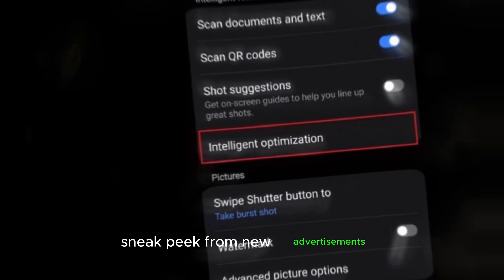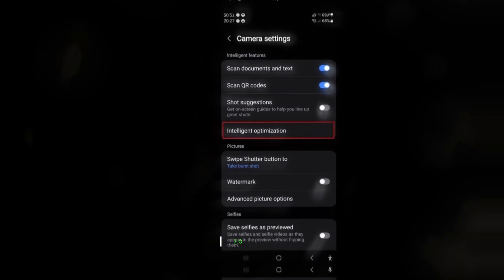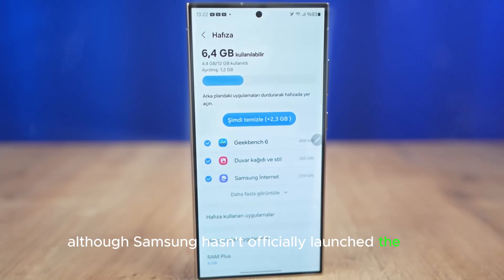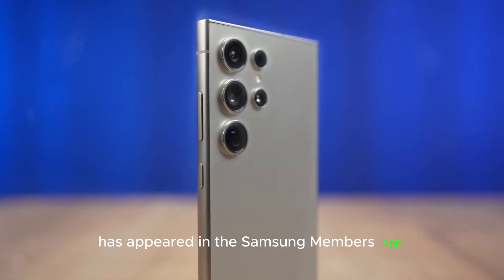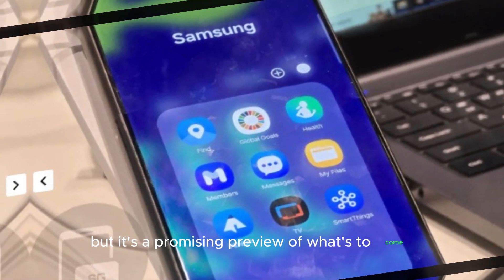Let's talk about a new advertisement for the One UI 7.0 beta. Although Samsung hasn't officially launched the beta, a commercial showing three developers working on the new graphical look has appeared in the Samsung Members app. It may not be 100% official, but it's a promising preview of what's to come.